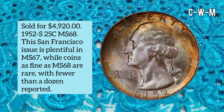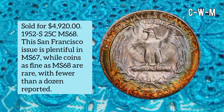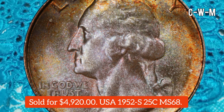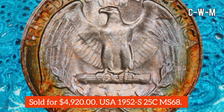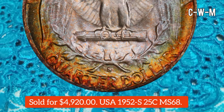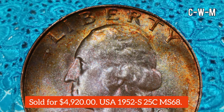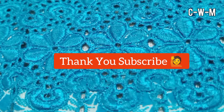This coin is a 1952-S 25 Cent USA, graded MS68 by PCGS. This San Francisco issue is plentiful in MS67, while coins as fine as MS68 are rare with fewer than a dozen reported at PCGS. This piece is frosty and pristine, with original autumn umber, olive green, and dusky lilac toning covering each side, producing ample eye appeal.